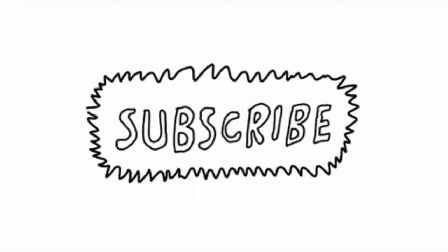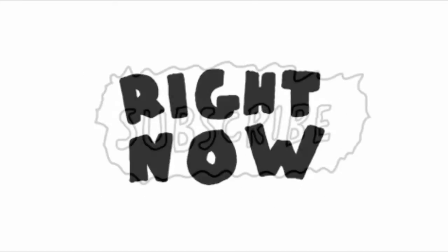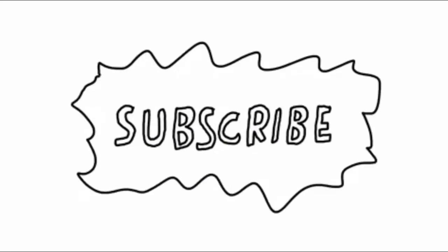Alright guys, that was my closet fall edition. Of course I'm going to be adding more pieces as the season progresses. I'm really excited about this channel and the content. Thank you guys for watching — please leave me a like, leave me a comment, subscribe. I'm KwaZian and I'll see you guys next time.